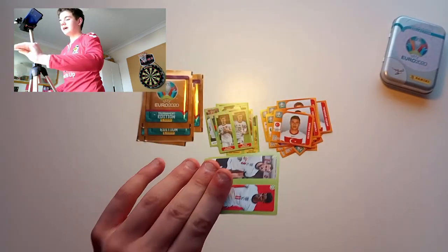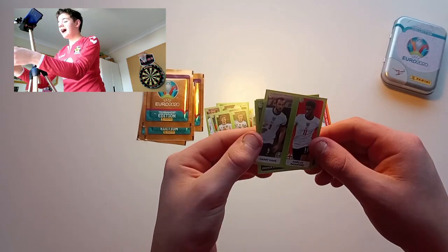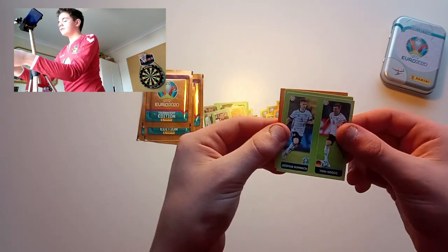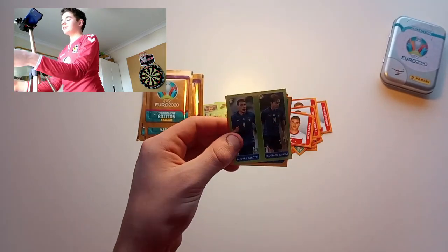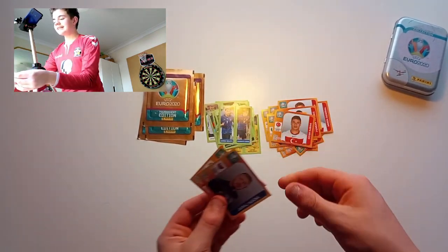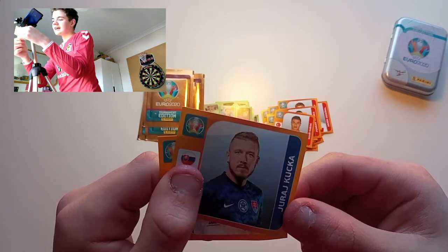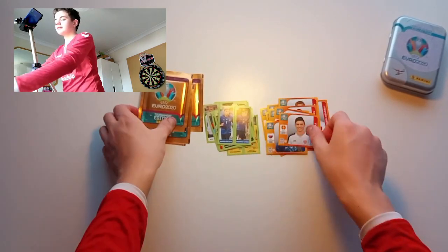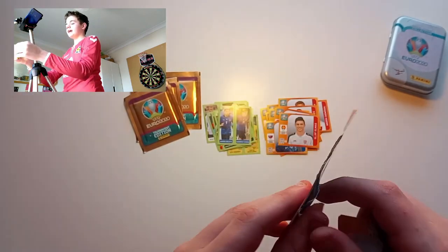Then we've got Georginio, then Ozan Kabak — currently on loan at Liverpool, doing alright. Another England trio with Marcus Rashford and Harry Kane. We've got Joshua Kimmich and Toni Kroos. Three Joes again in this pack, absolutely crazy. We've got Belotti and Chiellini, then Alemas.